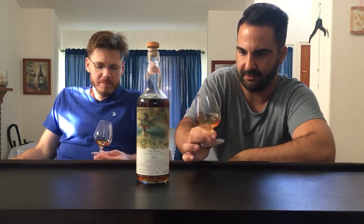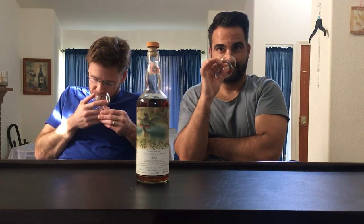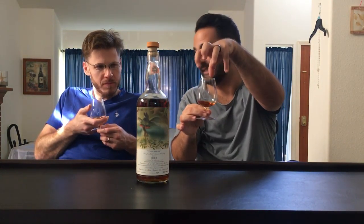This has been breathing for quite a bit. On the nose, it kind of needs to breathe because at first experience it actually noses heavier than 46 percent — almost like a cask strength. That said, 46 is legit — it makes a huge difference between 40 and 46. We are using a glass style that really releases a lot of everything.